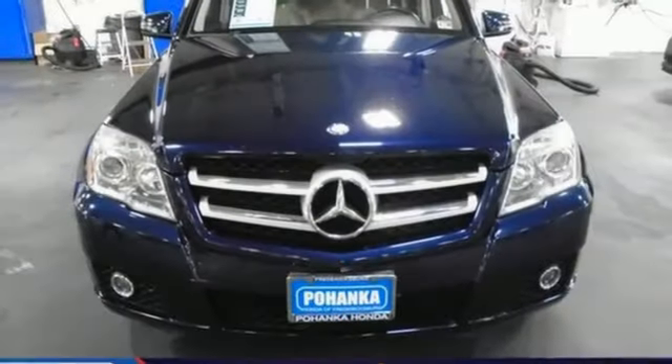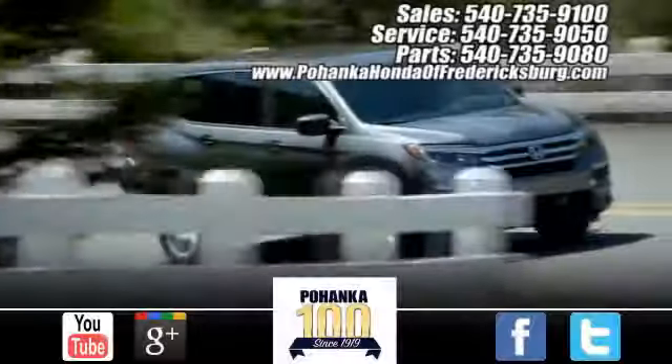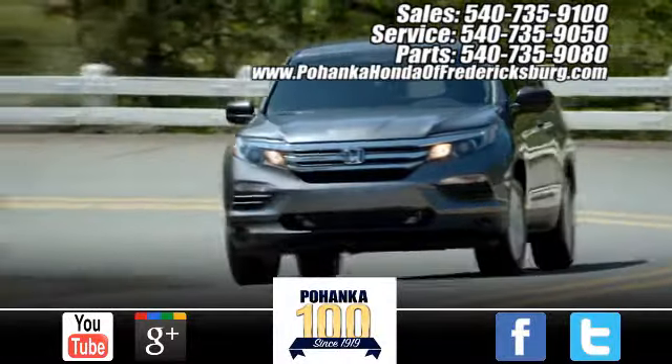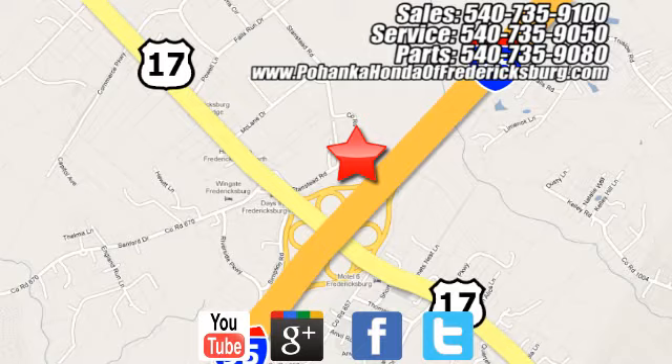Get the best, get Mercedes-Benz. See what it can do for you when you take it for a test drive. Pohenka Honda of Fredericksburg is a great place to buy a car, conveniently located at 60 South Gateway Drive in Fredericksburg.